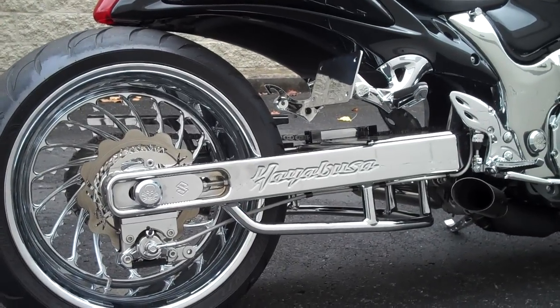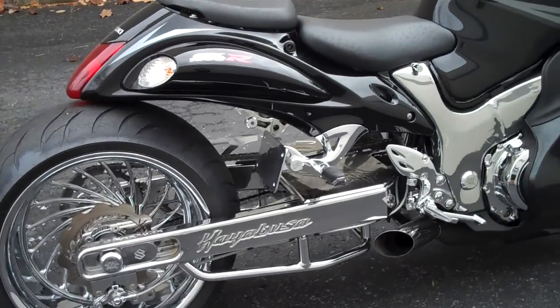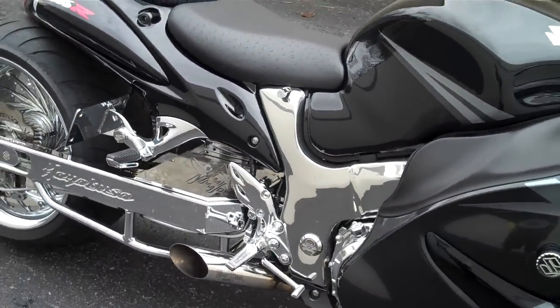It has a chrome swing arm with engraving and under bracing, all the pegs and brackets are chrome, frame covers and frame plugs, and a chrome clutch cover.